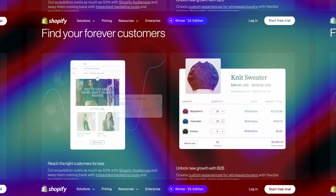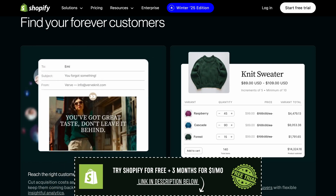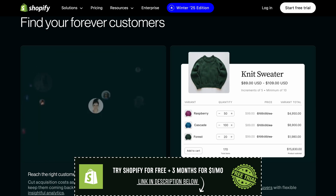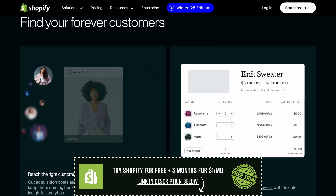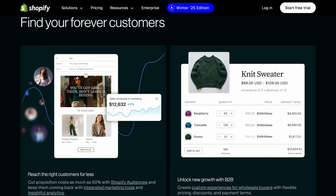So, you've been thinking about starting an online store, but you're not sure where to begin. You've probably heard about Shopify — it's one of the most popular platforms for building an online store. The good news is, you don't have to pay anything upfront to try it out, because there's a Shopify free trial that lets you test the waters before making any commitments.